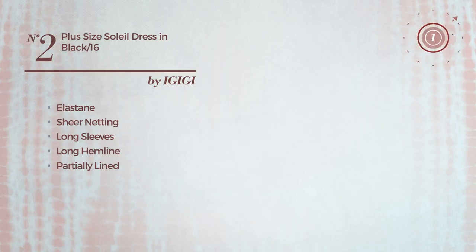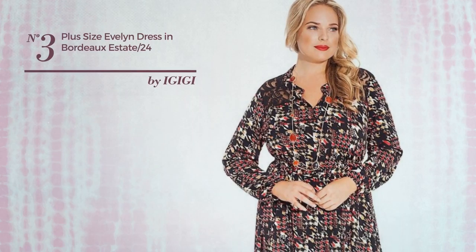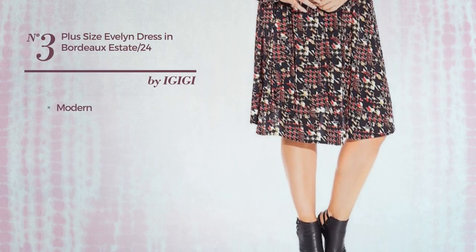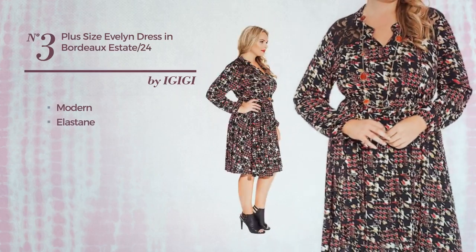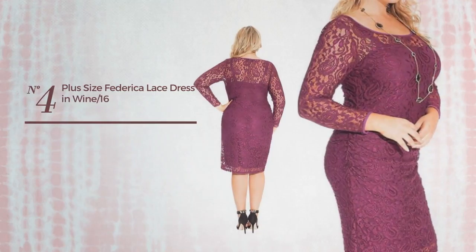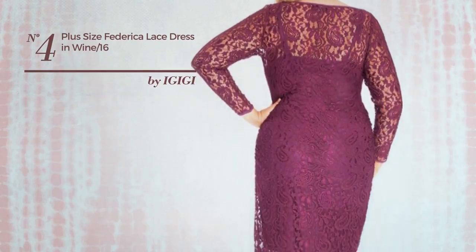Number three: an office dress featuring a chic, modern-inspired touch, made of elastic elastane. This dress includes long sleeves and a belt. Available exclusively in this color combination.